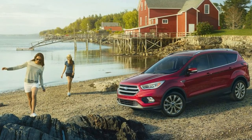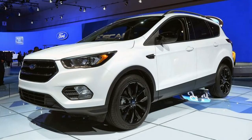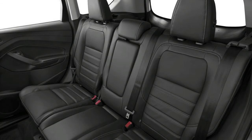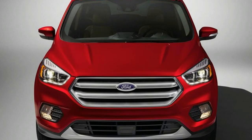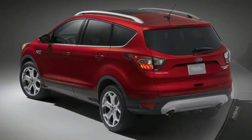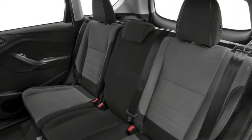Technology: Standard tech for the Escape includes the Sync infotainment system displayed on a 4.2-inch center screen with voice recognition and a rearview camera. The upgraded Sync 3 system comes on an 8.0-inch center screen with Wi-Fi hotspot, SiriusXM satellite radio, and Apple CarPlay and Android Auto smartphone compatibility. A six-speaker audio system is standard and a 10-speaker Sony system is optional. Other tech features include remote engine start, a self-parking system, a foot-activated power liftgate, and a 110-volt power outlet. The FordPass app allows the owner to find parking, look up vehicle information, schedule service, locate fuel stations, compare prices, and lock, unlock, or start the Escape remotely.